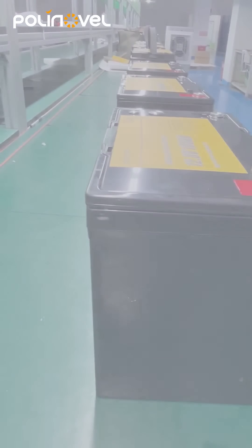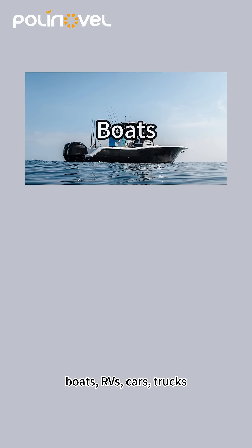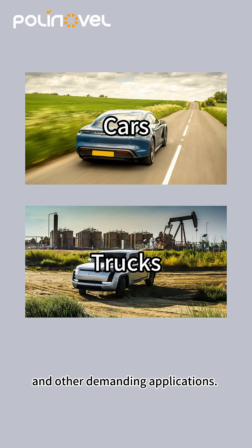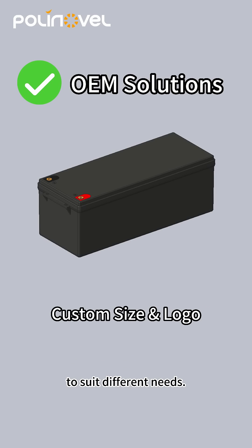Built tough with an anti-vibration design and IP67 waterproofing, the battery is perfect for boats, RVs, cars, trucks, and other demanding applications. The range includes 12-volt, 16-volt, and 24-volt models, as well as OEM solutions to suit different needs.